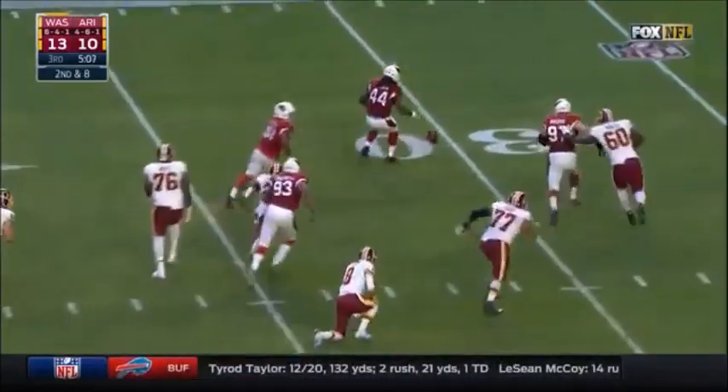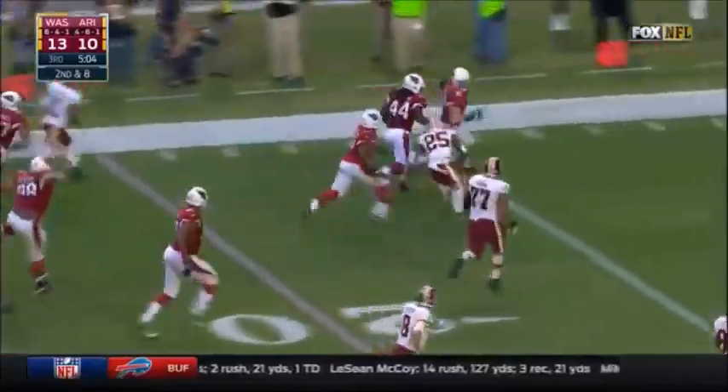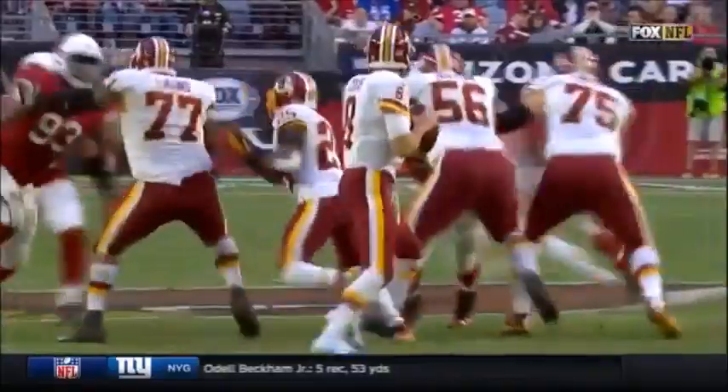Cousins on first down loses the ball. It's a fumble and it's picked up by the Cardinals — Marcus Golden — and Golden is tackled.